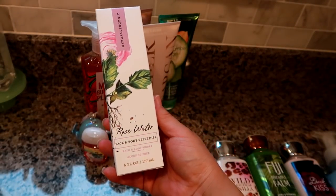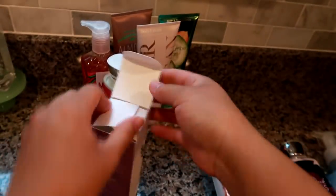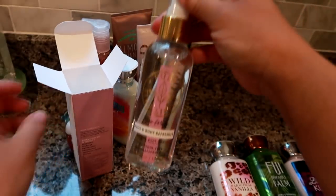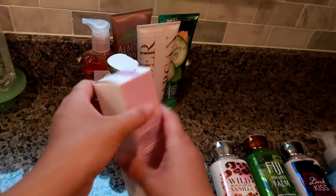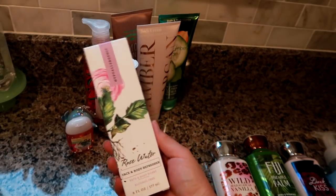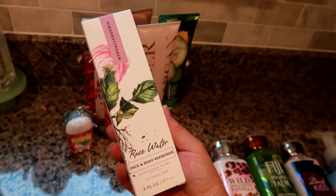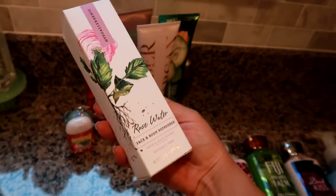This is probably the thing I'm most excited about in this haul — the Rosewater Face and Body Refresher. It's alcohol-free, originally retailing at $18.50, marked 75% off to about $4.60, and then with the coupon it ended up being about three dollars. It comes in a box which gives it a really nice presentation, especially for gifting. This will definitely go in my gift closet, and I feel like no one would ever know it was three dollars.